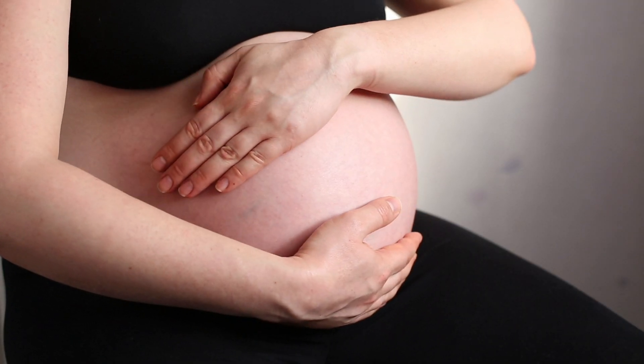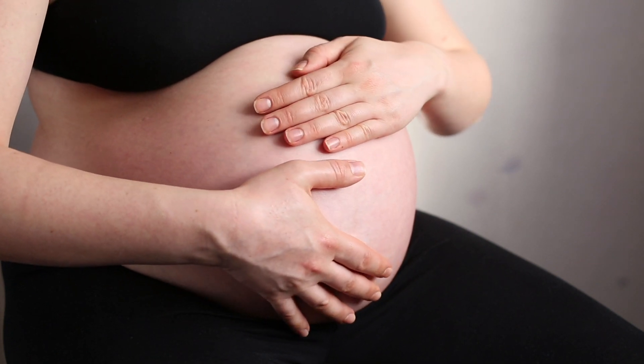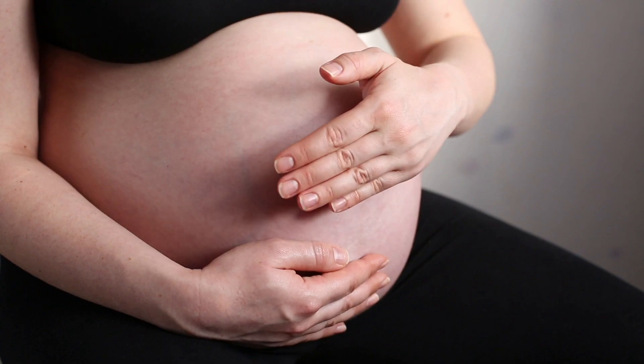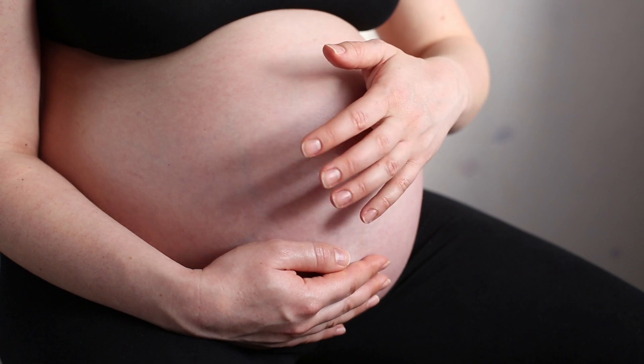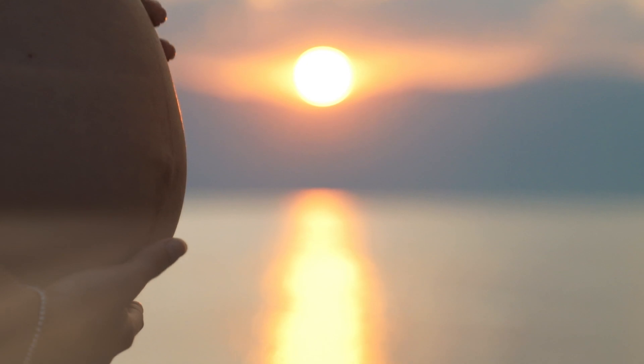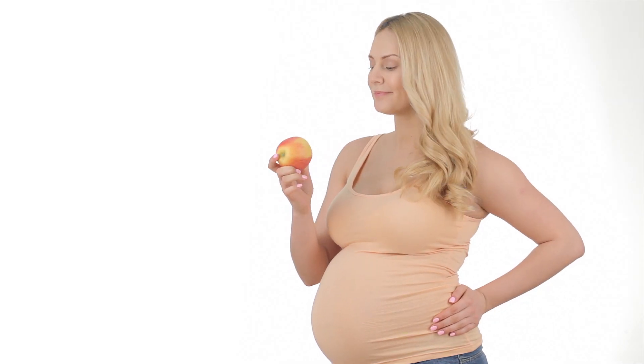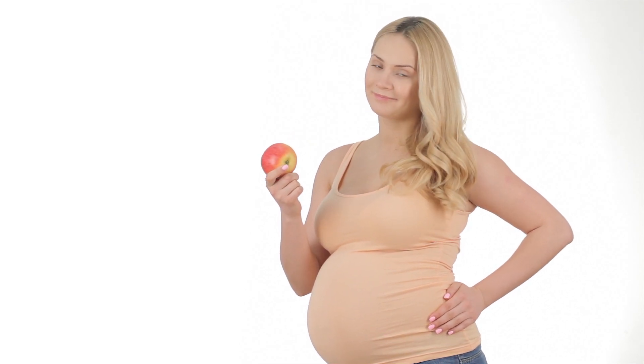About spotting: at any time during your pregnancy, you are likely to experience some bleeding from your vagina. If it is just a few drops, it is known as spotting. However, let your doctor know about it so that you can allay any fears.